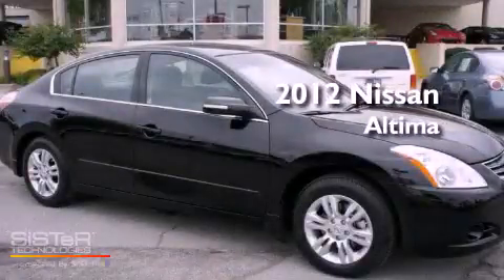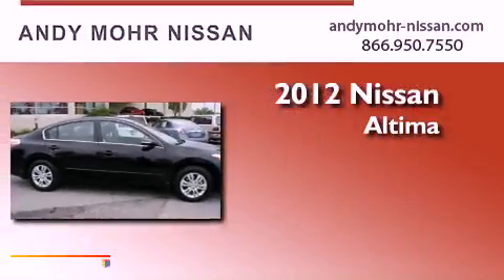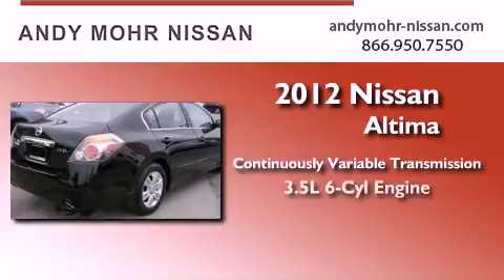This is a brand new 2012 Nissan Altima. This four-door sedan has a continuously variable transmission and a six-cylinder engine.